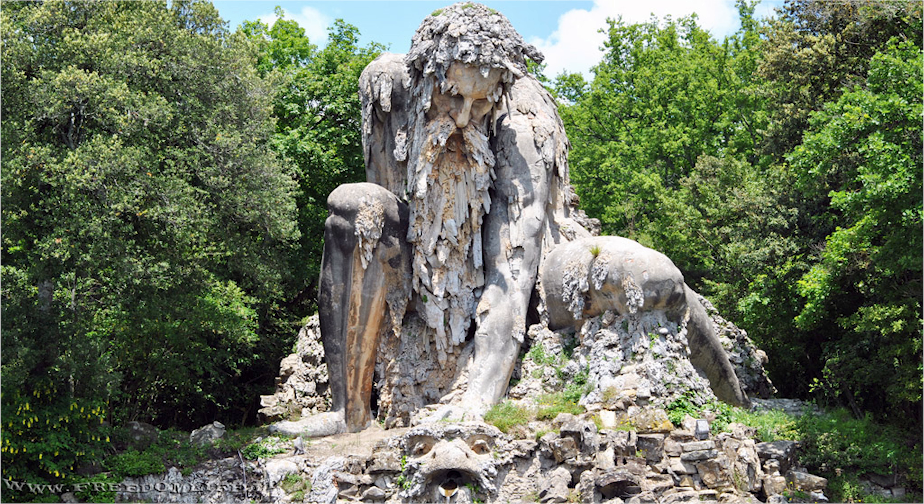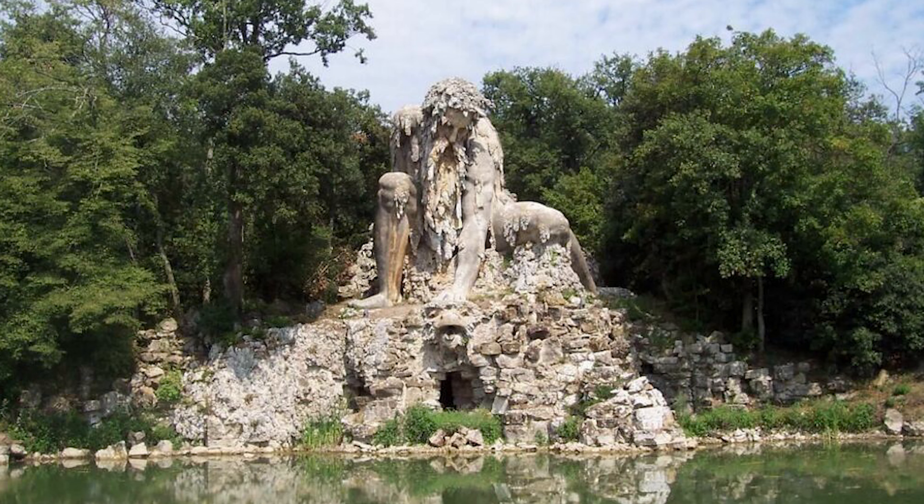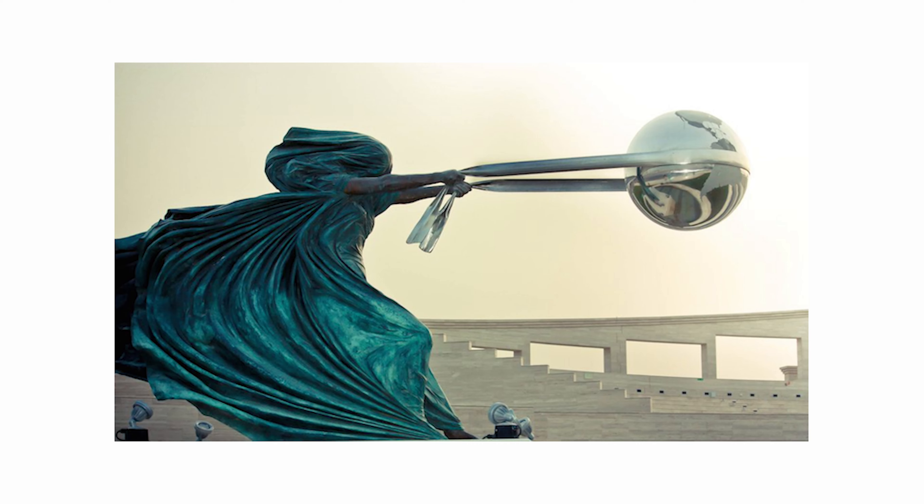Our next sculpture is called the Apennine Colossus. It was built by Jambologna in Florence, Italy. This impressive half-man, half-mountain was created in 1597 by the Italian sculptor Jambologna. It stands over 10 meters tall and is a personification of the Apennine mountain range. The statue also conceals a special secret — there are rooms and caves built inside of him.